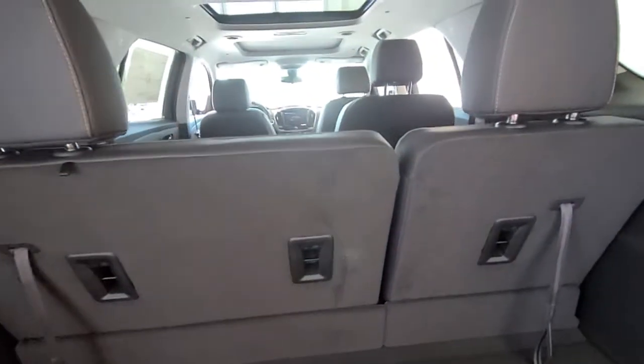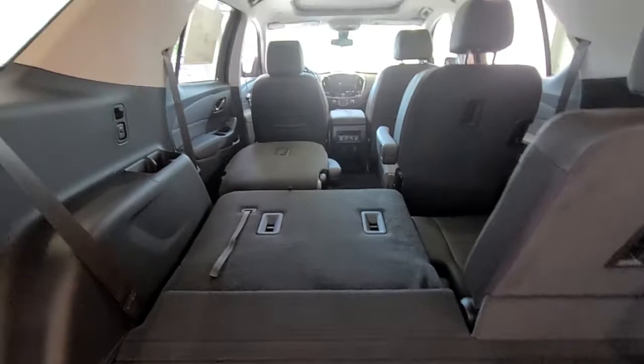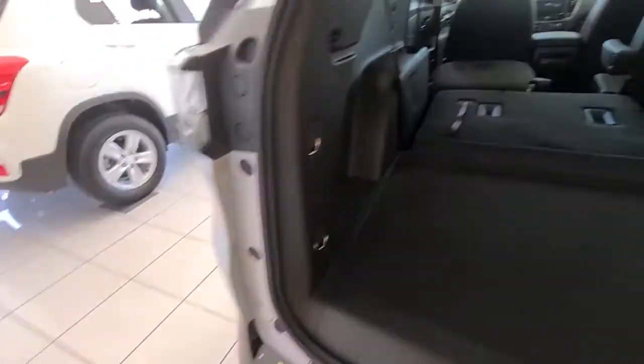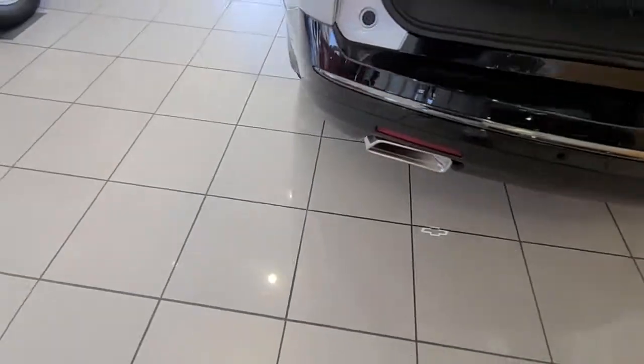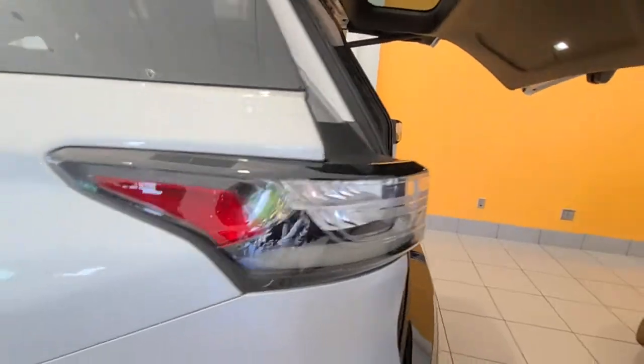Those seats fold down — let me show you. This one does have captain's chairs in the middle. If you go back over, the lights come on and it closes automatically.